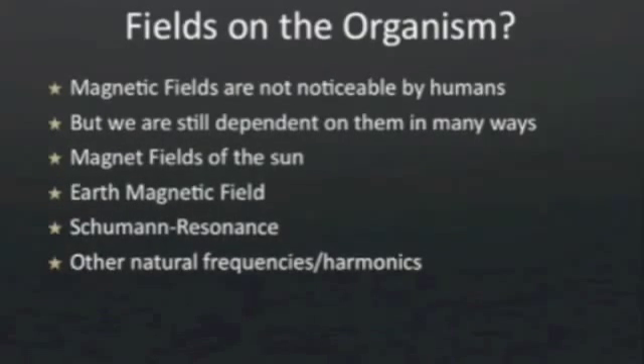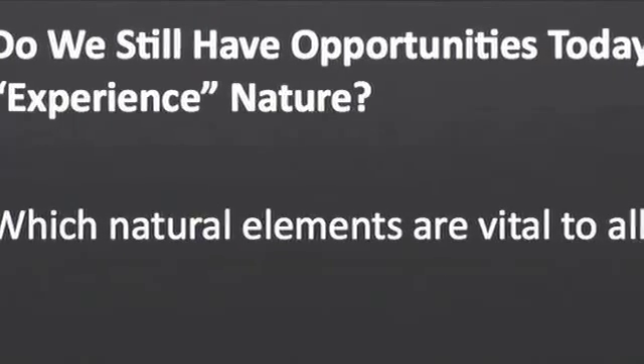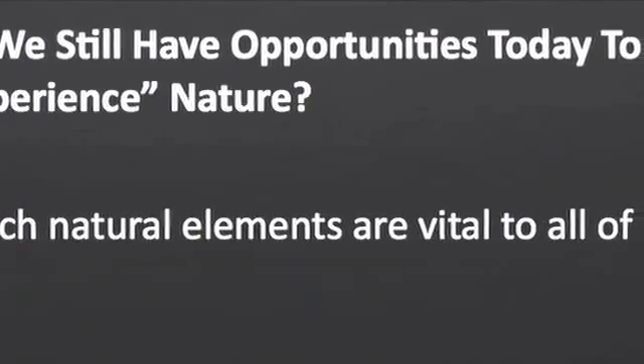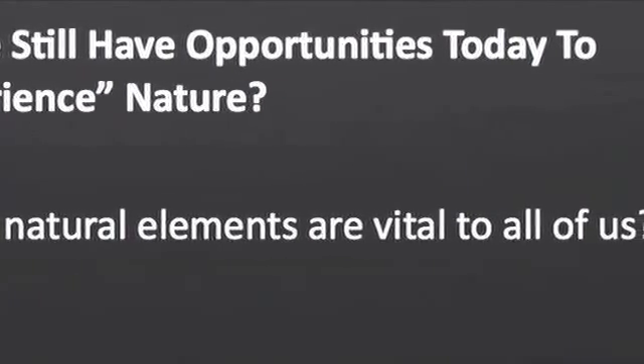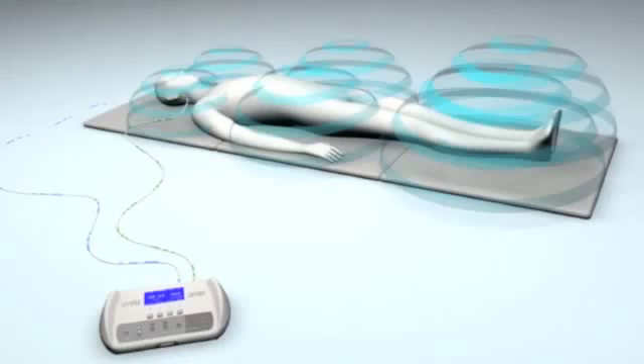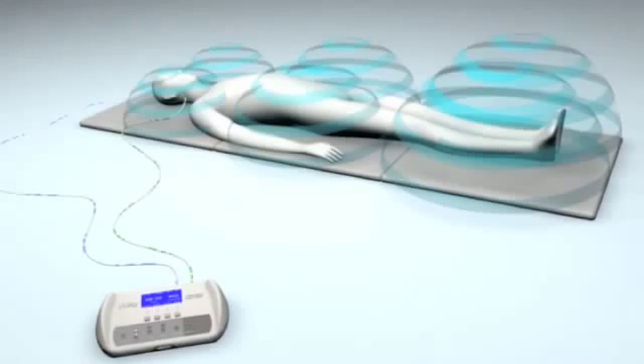We have many opportunities to gather natural frequencies into the body when we connect with nature — walking in the countryside or lying on the beach. Another way to connect with nature is to simply lie on the energy mats, or the iMRS, as this pumps through the lower frequency ranges similar to the earth's magnetic field, stimulating every cell any time of the day in the comfort of your own home.